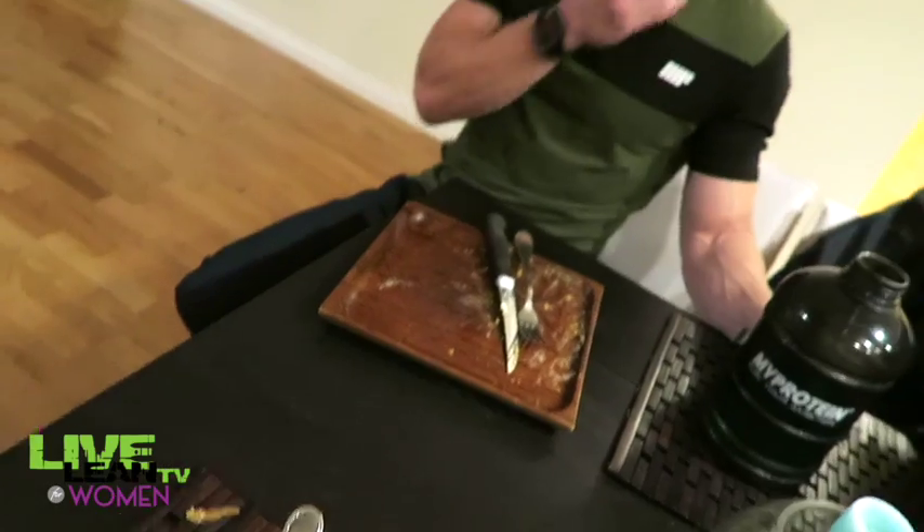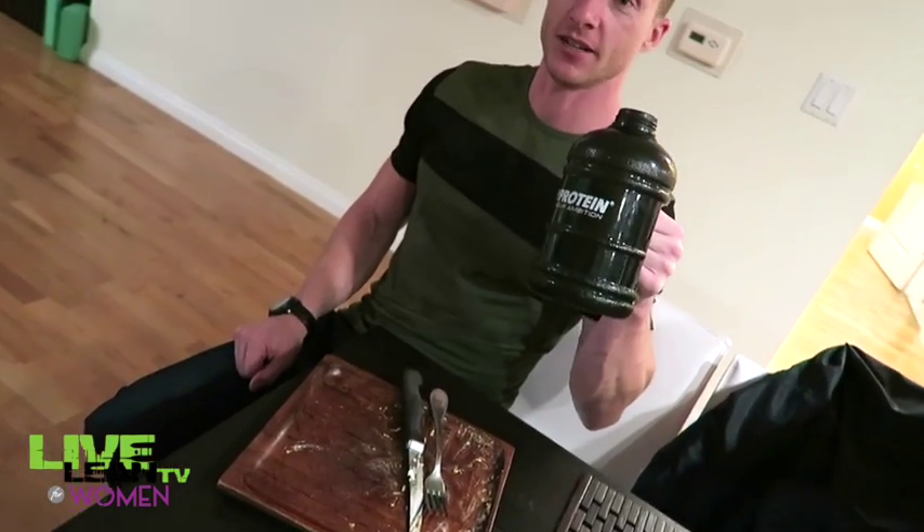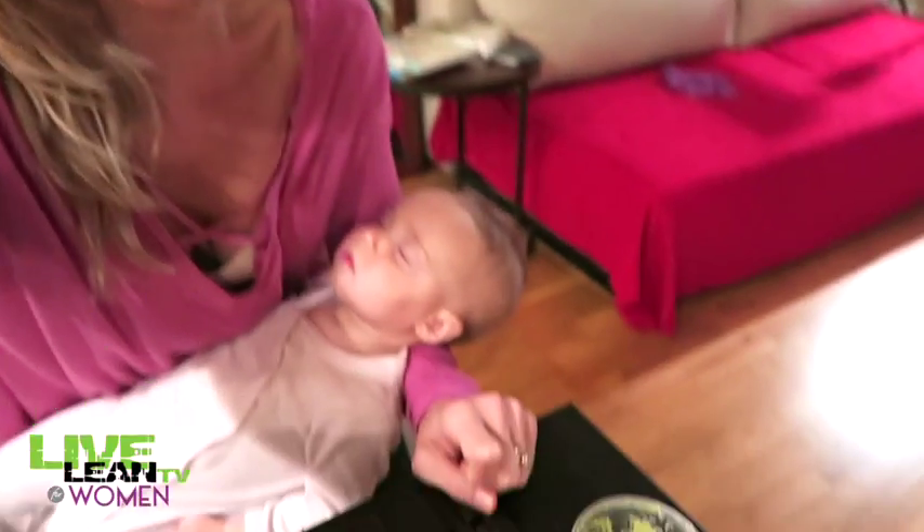It just goes to show that the size of the meal does not always dictate the calories. He finished that before me and it was a lot more calories — it was more dense. I just hope this was really eye-opening for you guys, showing you that looks can be deceiving and nutrition is not always what it looks like. Just be more aware of things.